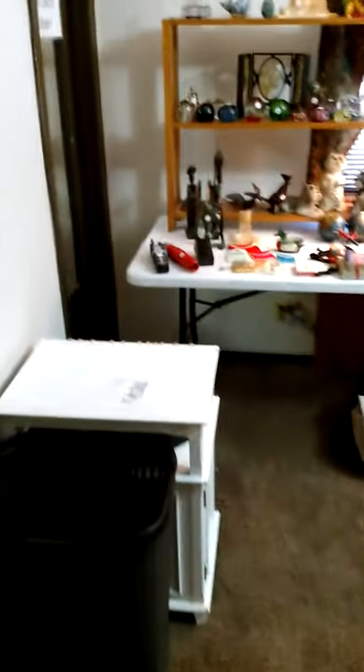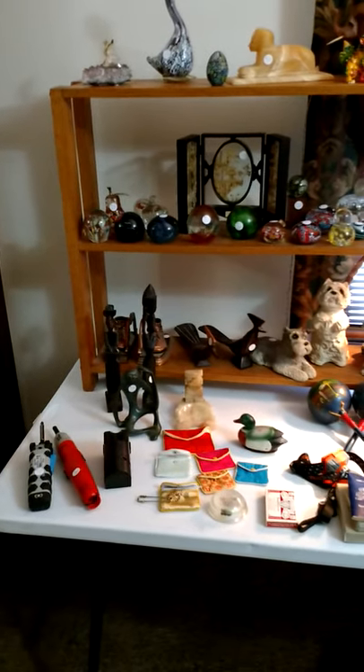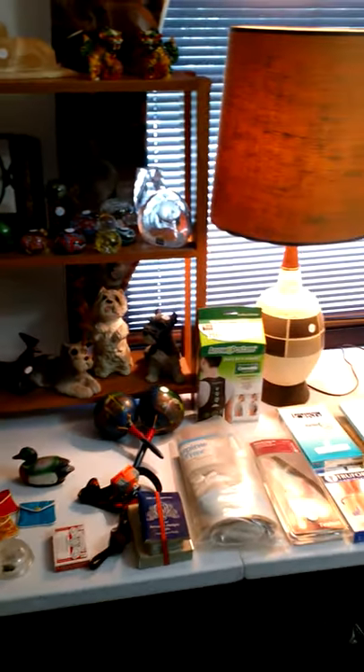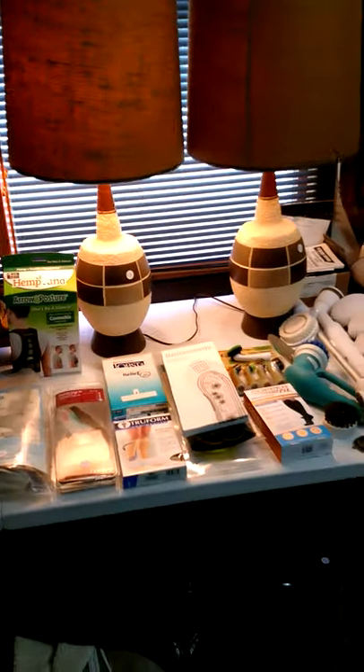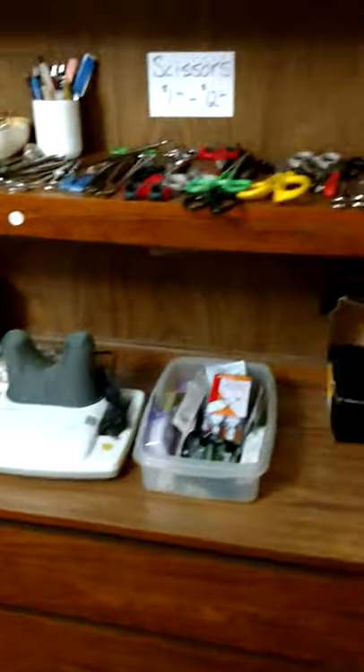Next bedroom. I'm going to do my best to keep this under five minutes. You've got the Venetian glass or Murano glass paperweights — all kinds of very, very cool stuff here. Another pair of matching lamps, not quite as nice as the ones next door, but still very, very nice. Tons and tons and tons of stuff here at this sale, folks.